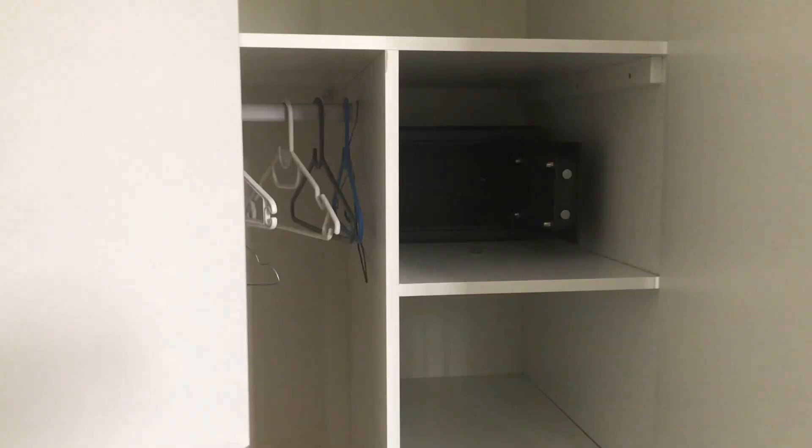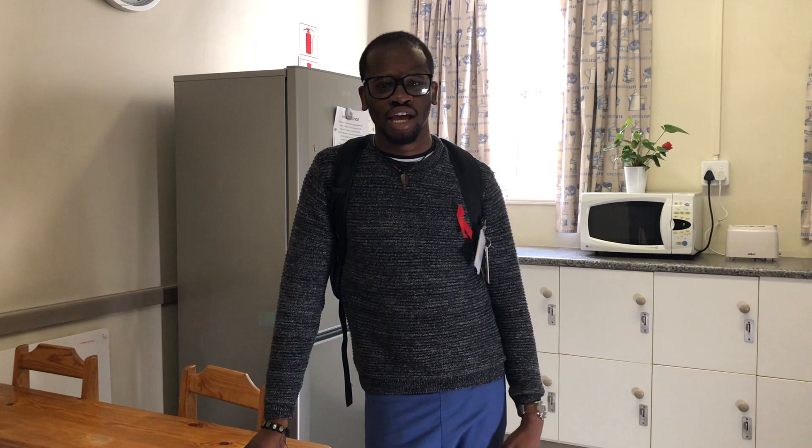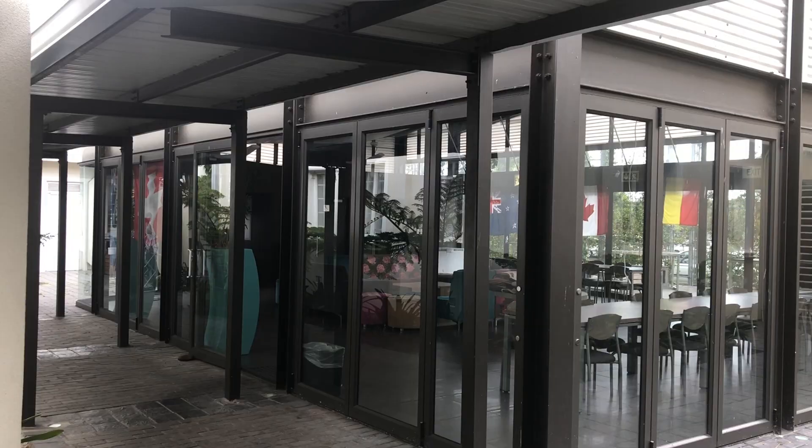In the wardrobe they also include a safe to keep all your important documents. And lastly, we're going to show you the entertainment room where you can chill, have a braai, and watch television.